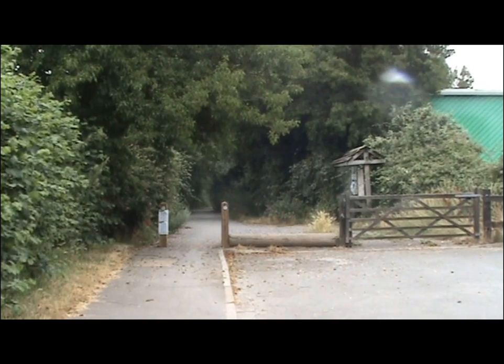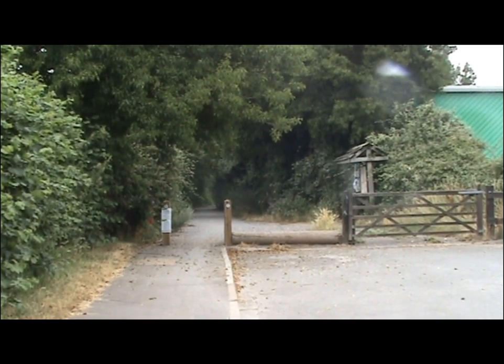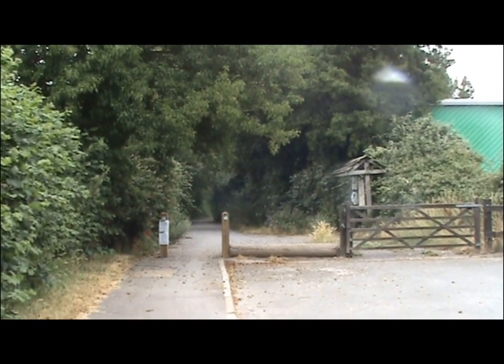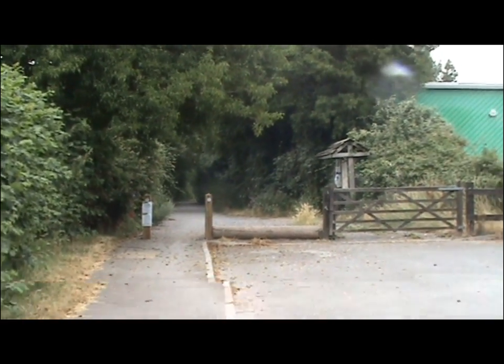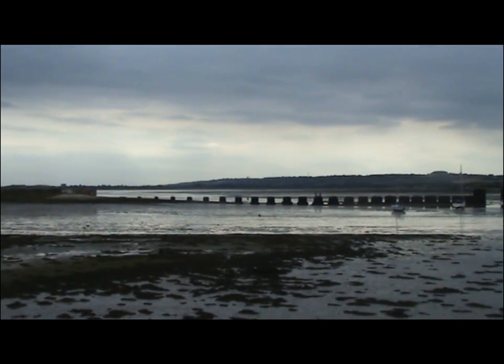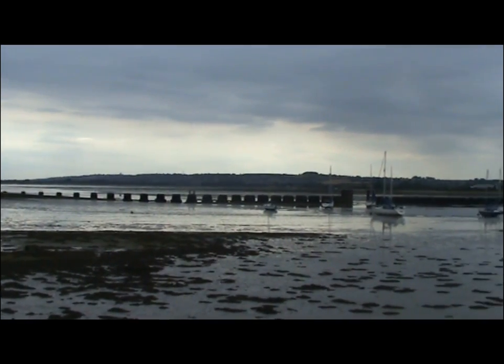This is the Hayling Billy Trail. In 1867, a branch railway was built from Havant to Hayling Island, and it closed in 1963. These concrete slabs once supported a railway bridge where the railway crossed to Hayling Island.